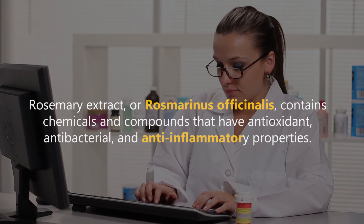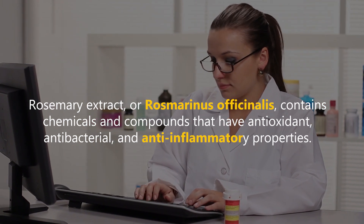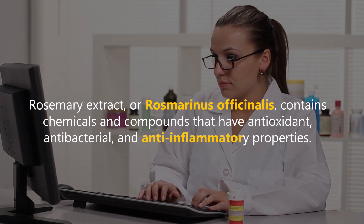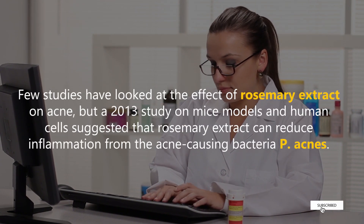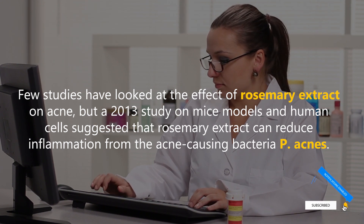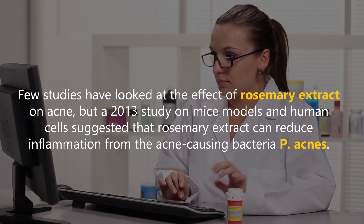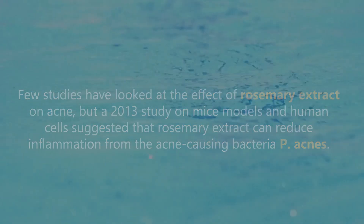Rosemary extract, or Rosmarinus officinalis, contains chemicals and compounds that have antioxidant, antibacterial, and anti-inflammatory properties. Few studies have looked at the effect of rosemary extract on acne, but a 2013 study on mice models and human cells suggested that rosemary extract can reduce inflammation from the acne-causing bacteria P. acnes.